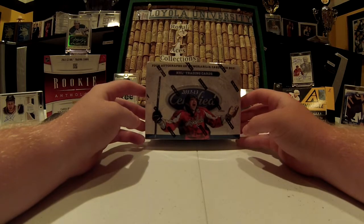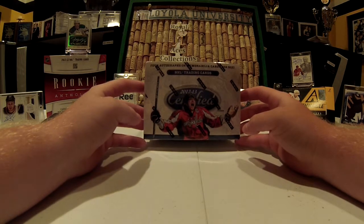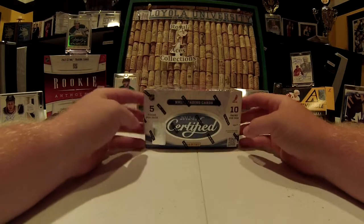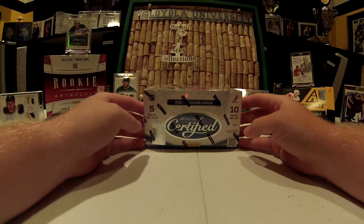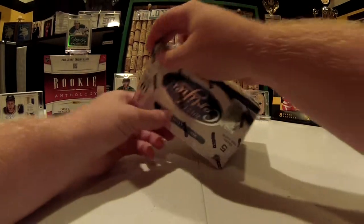Two Royal Aces here coming at you with 2012-2013 Panini Certified Hockey. 10 packs per box, 5 cards per pack, 4 memorabilia or autograph cards per box.